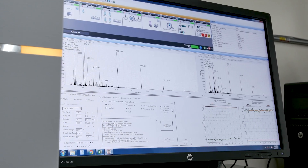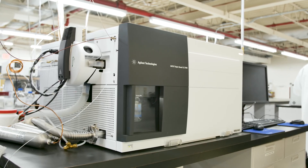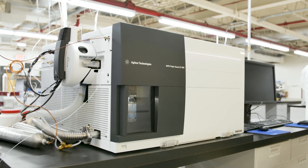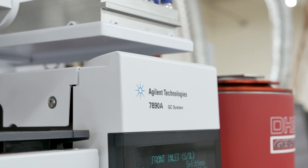One of the challenges we face in extractables and leachables analysis is that you have to cover the complete range of physiochemical properties — from volatile to semi-volatile to non-volatile and elemental extractables. The unique features of Agilent's instrumentation have been very helpful to us in solving some of the most difficult problems in extractables and leachables analysis.